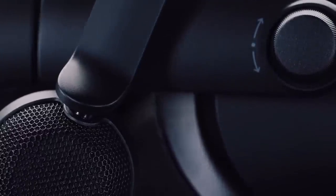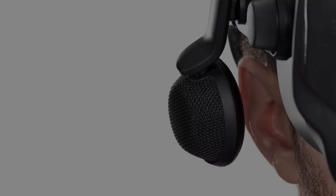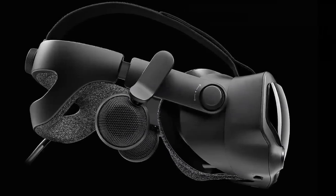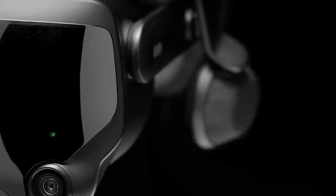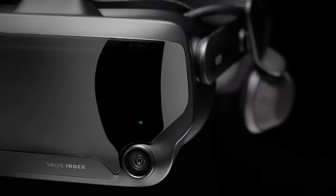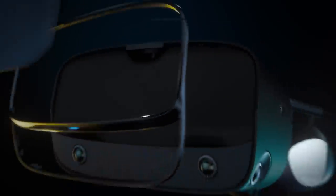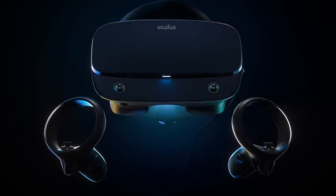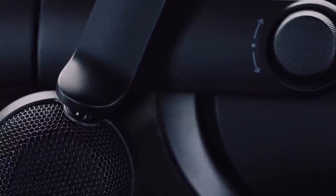The audio solution on the Index is unique — although it looks like an on-ear headphone design, the headphones actually sit off your ears. Valve states that no contact with your ears means cooler temperatures and improved comfort for prolonged gaming sessions, and virtual sound sources appear to come from the environment around you rather than from inside your head. You can also use your own headphones via a 3.5mm jack. I really miss the earphones on the original Oculus Rift, so I'm looking forward to seeing how the Index audio performs.